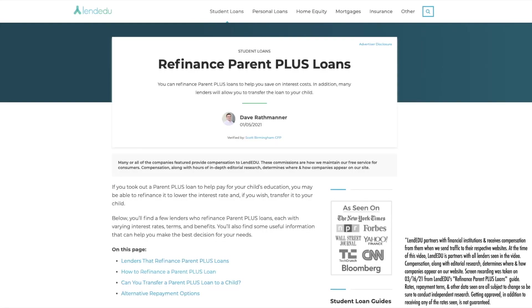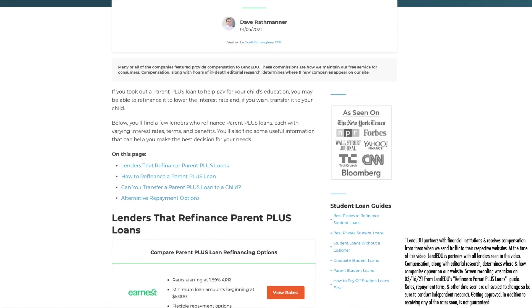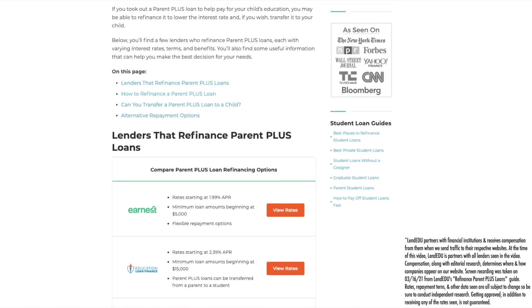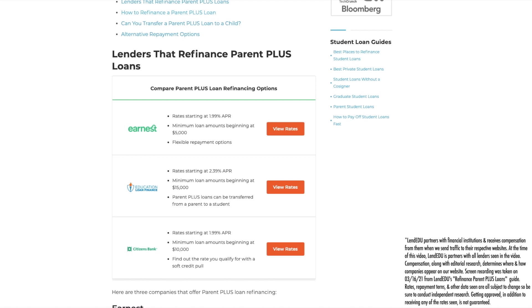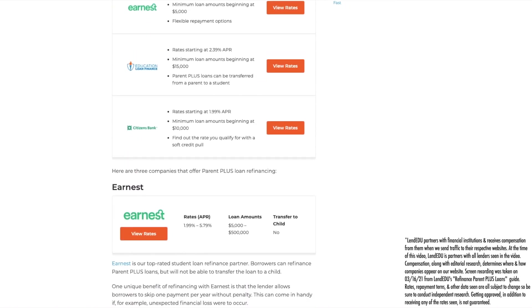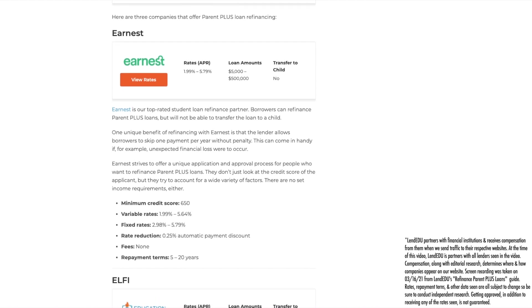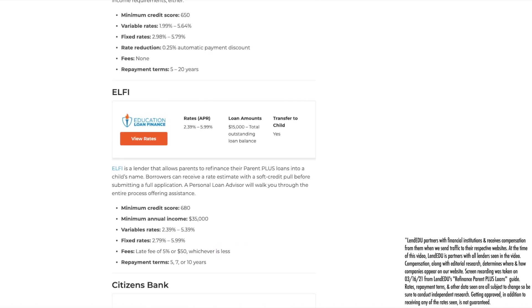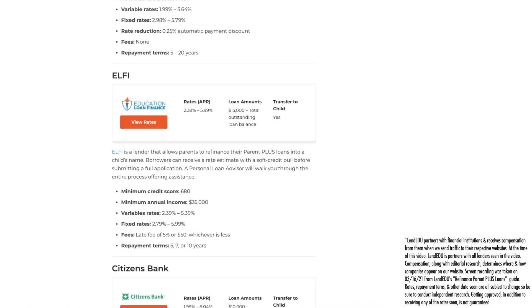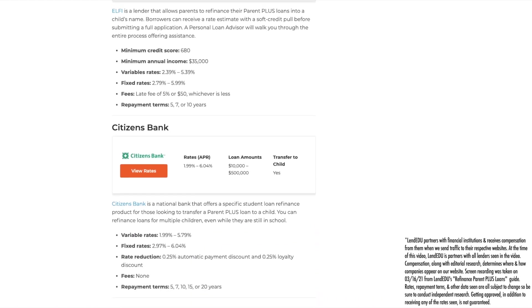A few private student loan lenders offer Parent PLUS loan refinancing, each having its own unique application and approval process, and each offering its own repayment terms depending on your financial qualifications. And if you want to learn more about each of these private lenders seen in the video, I left a link in the description that will bring you to our in-depth guide on private lenders that refinance Parent PLUS loans. But in the meantime, you can generally expect to see the following requirements and loan terms when trying to refinance Parent PLUS loans with any of these companies.